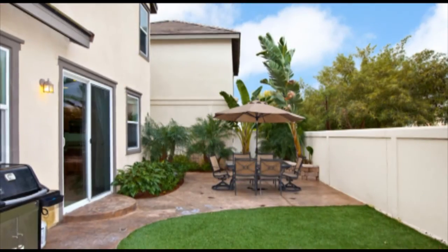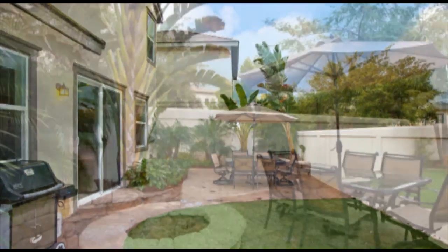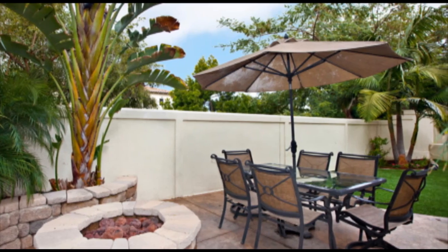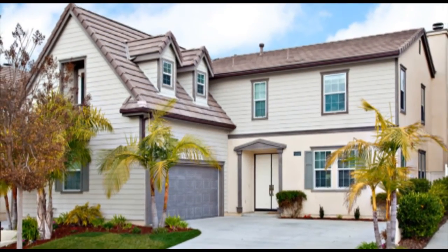This home has it all with the convenience of a fabulous neighborhood that offers shopping, recreation, and the award-winning Poway Unified School District all within a few minutes walking distance. Make the move to a neighborhood that has it all.